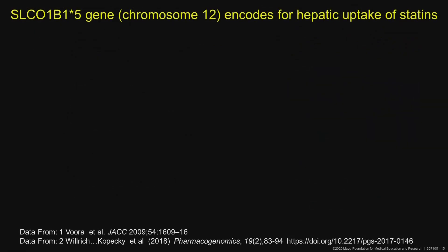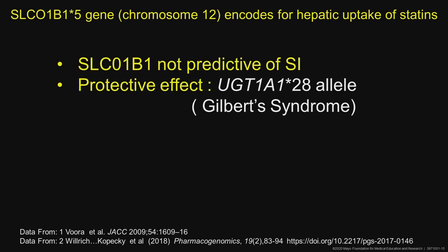The other development is genetic testing — the SLC01B1 gene encodes for hepatic uptake of statins. There was a lot of press about this a few years ago, but overall that genetic testing is not predictive of statin intolerance. A study we did here found that if you have Gilbert syndrome —